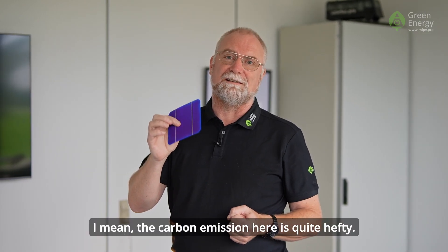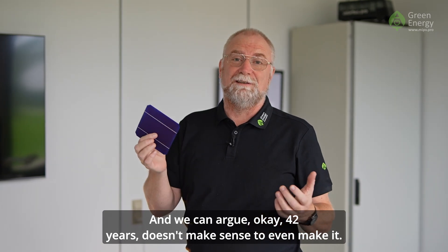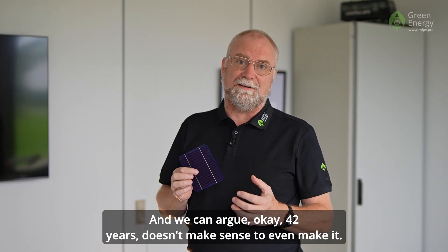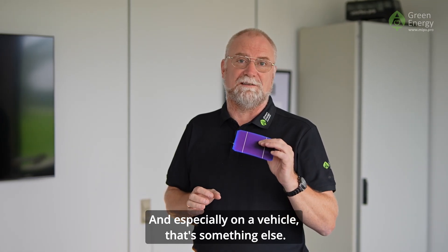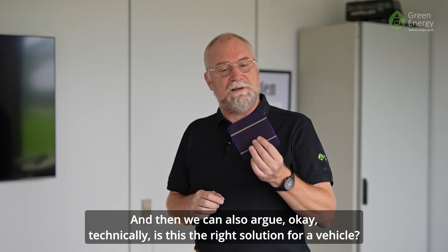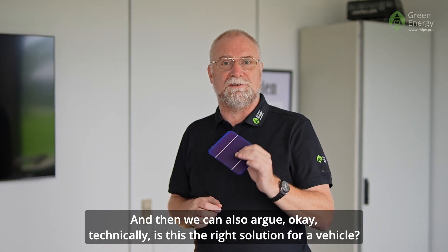The carbon emissions are quite hefty — we can argue: 42 years, does it even make sense to produce it? And especially on a vehicle, that's something else. We can also argue: technically, is this the right solution for a vehicle?